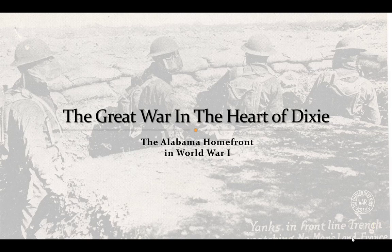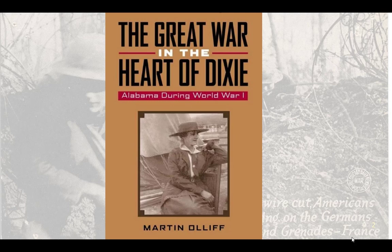Hello, and welcome to this lecture entitled The Great War in the Heart of Dixie: the Alabama Homefront in World War I. Much of the information in this talk comes from this book, published by the University of Alabama Press in 2008, The Great War in the Heart of Dixie: Alabama during World War I, of which I am the editor. This is a collection of essays, not a monograph.